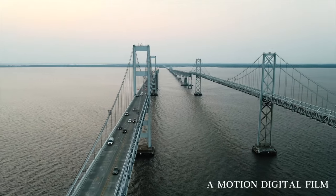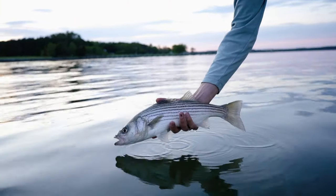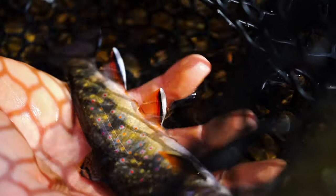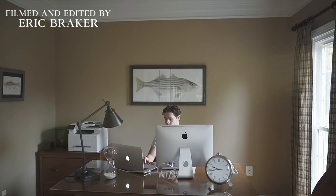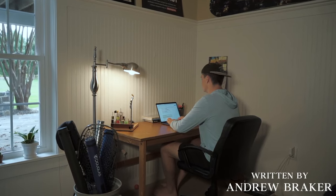The Chesapeake Bay is the largest estuary in the country and Maryland's crown jewel. From striped bass in the main stem of the bay to brook trout in the far reaches of the watershed, Maryland has a lot to offer. My brother and I are young anglers, and we feel a responsibility to fight for the health of these places because the future of these resources are in our hands.